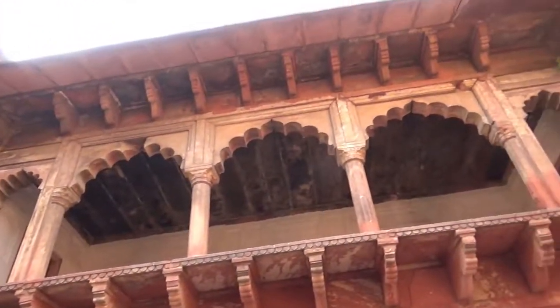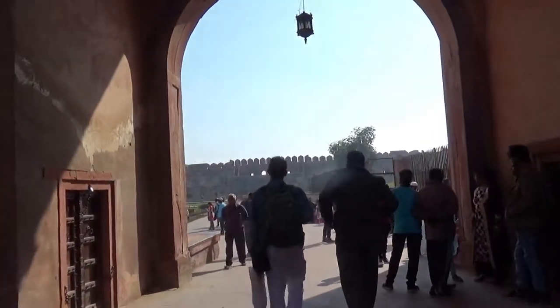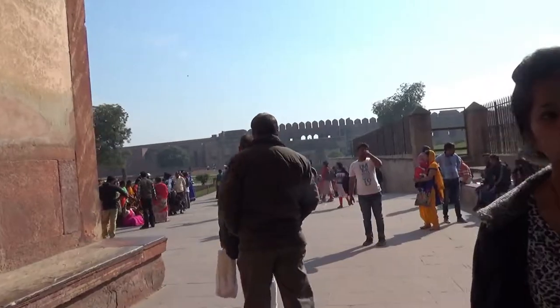This is one of the gates called Elephant Gate. Here people used to throw flowers at the emperors as they passed through these gates. That's all for this video — if you like what you see please give it a thumbs up and subscribe, because there will be more travel videos coming from India.